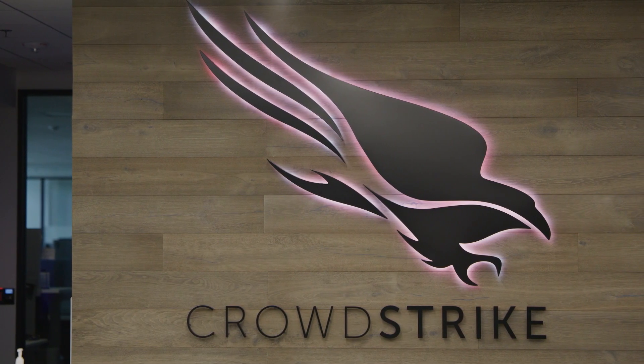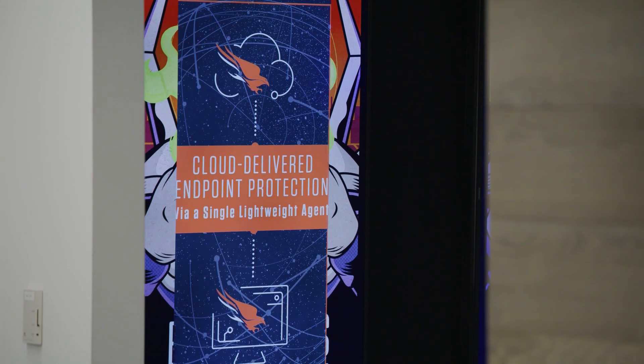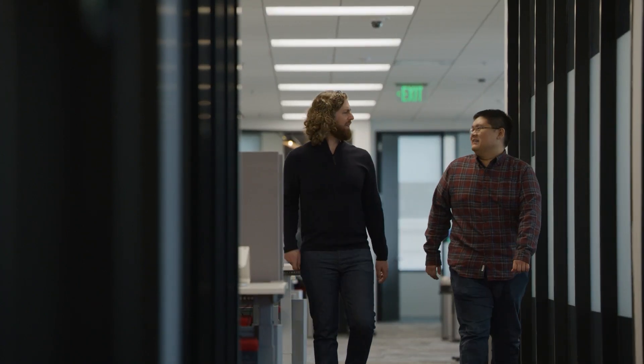And as a leader in cybersecurity, CrowdStrike is constantly innovating to anticipate and outpace threats to stop breaches. And together with Intel, we have fundamentally reimagined how to protect against the rising tide of memory-based attacks by tightly integrating Intel's threat detection technology on Intel vPro platforms with the CrowdStrike Falcon platform. We can rapidly shut down these attacks before they cause harm.